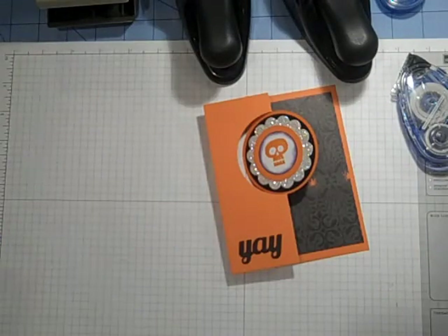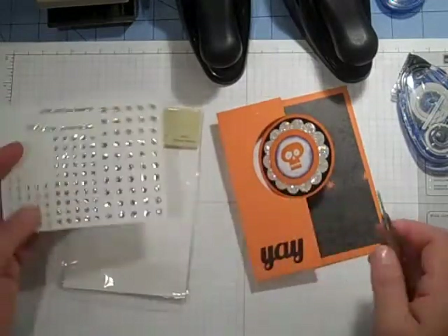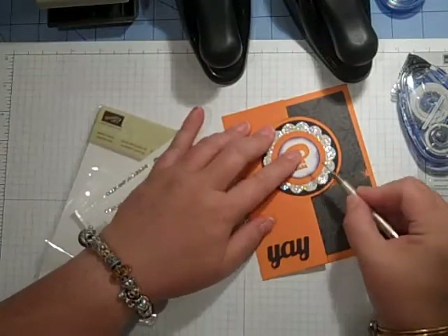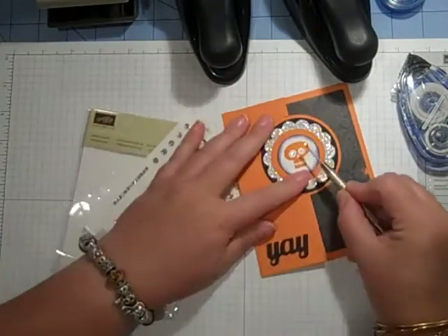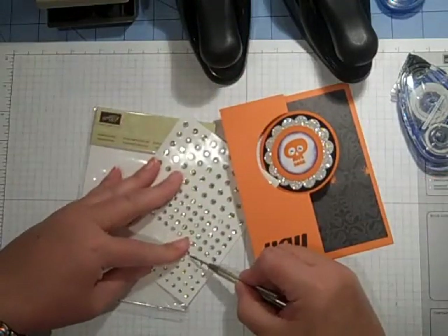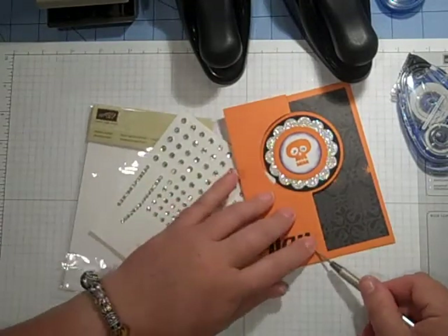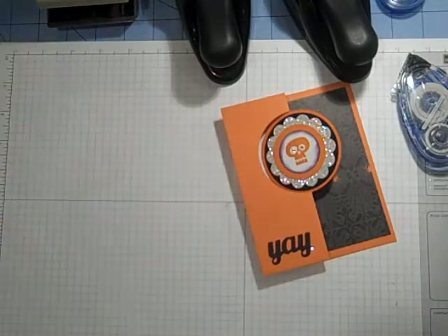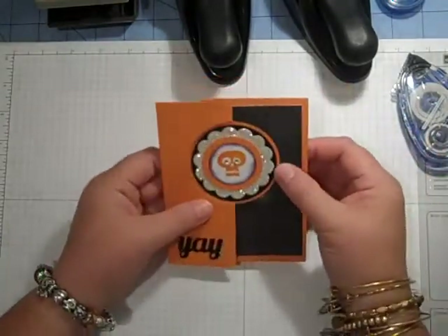For a finishing touch, how about if we break out some of our basic jewels. I just love the bling. And I'm going to give my skeleton some jewels — because this is a Mary Kay skeleton, so it's got to be blingy. I'm going to add one more right down there. And that's it. How simple is that, you guys? It's so cute and it's so quick.